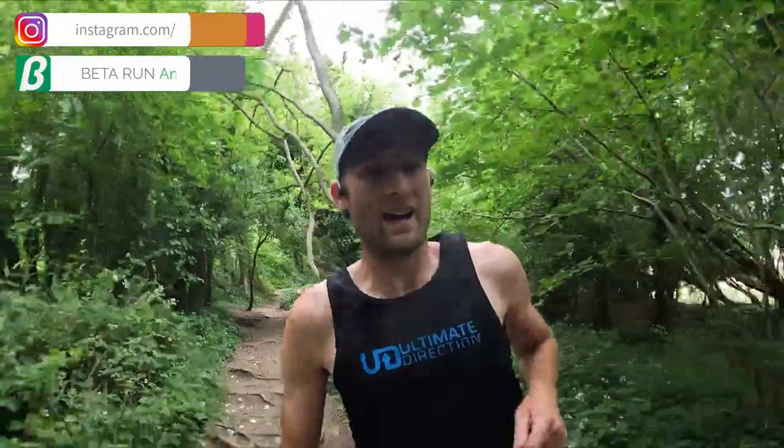Hi everyone and welcome to today's run. So today I'm going to be going over all the things we've got coming up here on the YouTube channel in the next couple of months, but before we get into that we're gonna go for a run, so here we go.